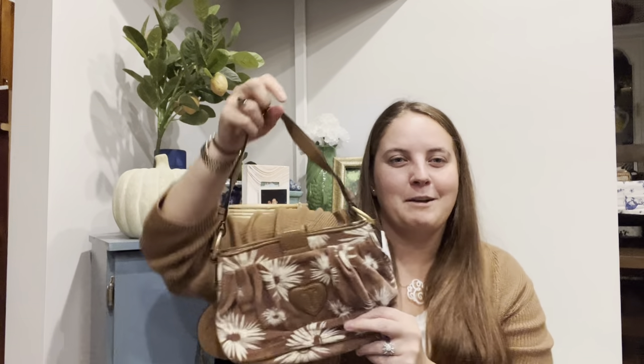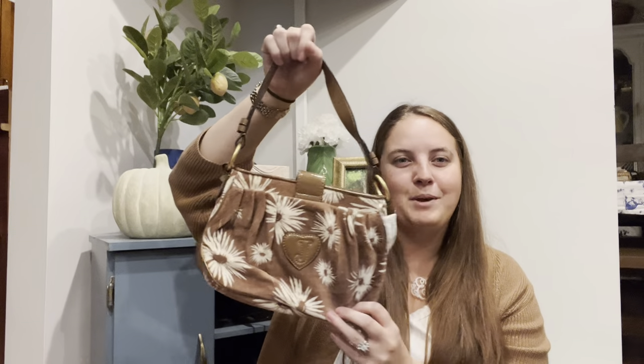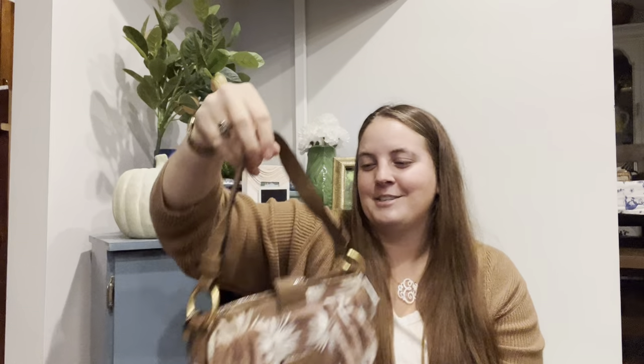Her clothes don't always do the best, but for new with tags at $10 I'm going to snag it. I think I found some really awesome pieces today. My favorite is probably that Universal Standard dress. I was really excited to find those three pairs of Abercrombie pants because I know those will do well. And the Juicy Couture bag — if you're around my age you know that was just peak adolescence. Thanks for watching and I'll be back either next week with another thrift haul or something else in between. Have a great week!